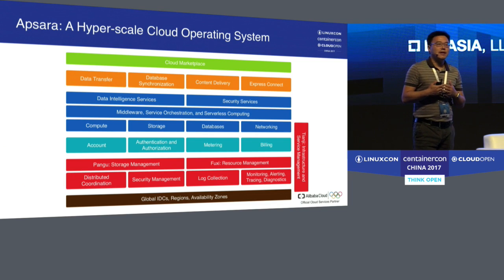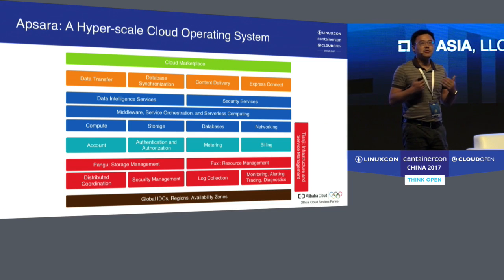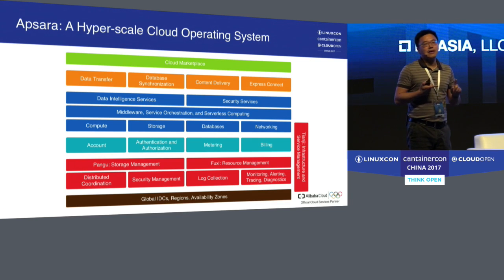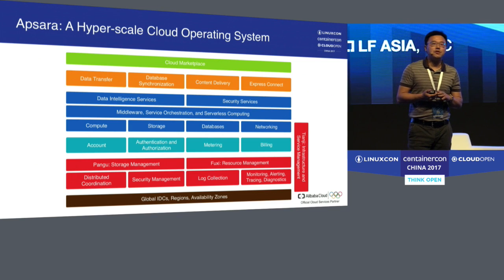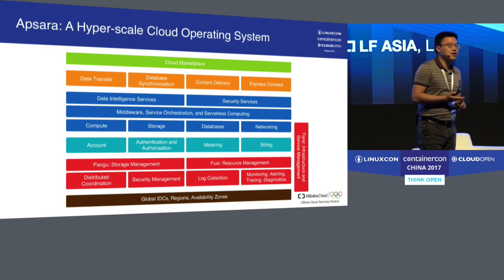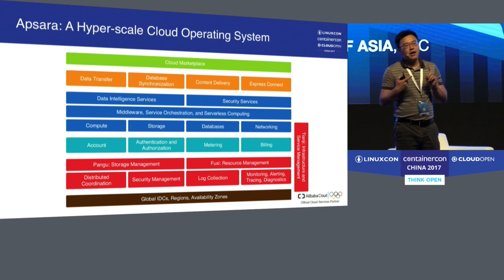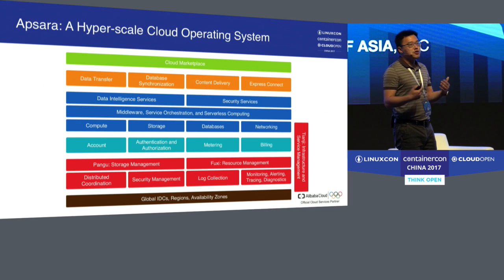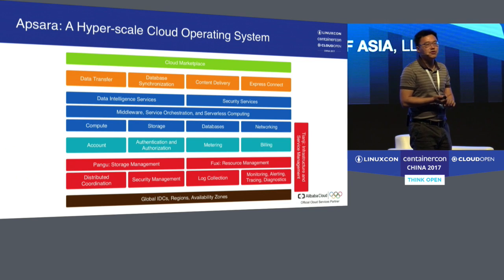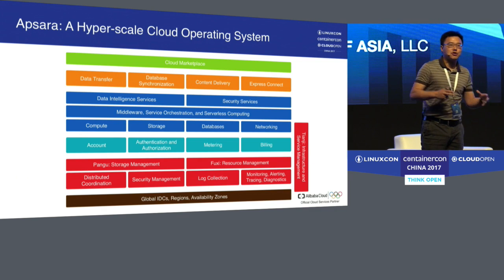In the blue squares are the public cloud services we provide. They include basic services like compute, storage, databases, and networking. We also have a collection of services to help developers build applications, including middleware, service orchestration, and serverless computing. On top of that are advanced services including data intelligence such as BI, AI and machine learning, and security products. The orange pieces deal with connectivity, such as data transfer, database synchronization, content delivery network, and Express Connect for hybrid cloud.